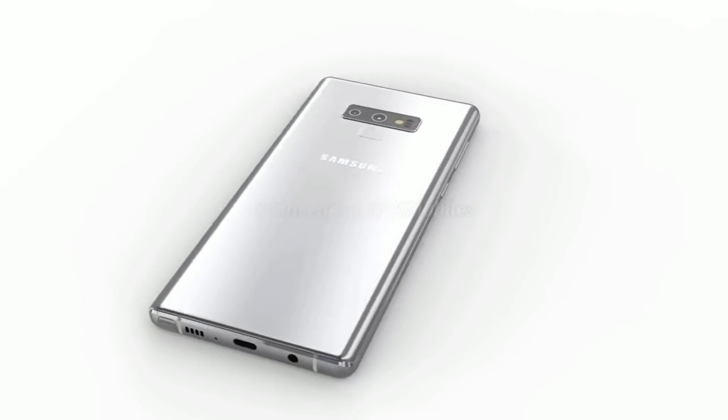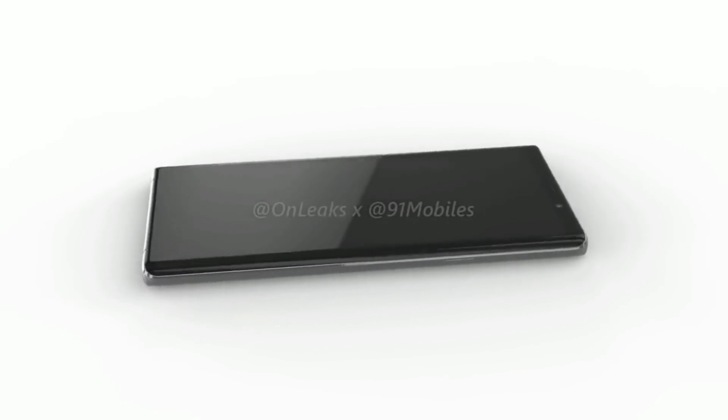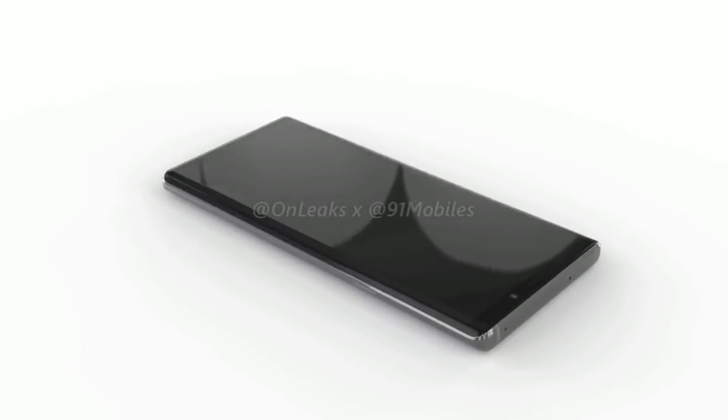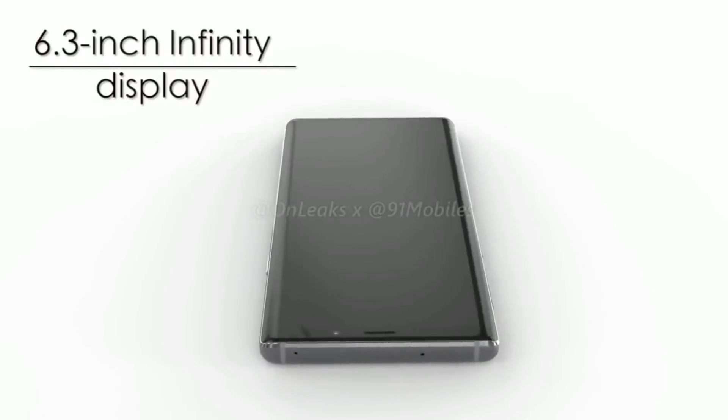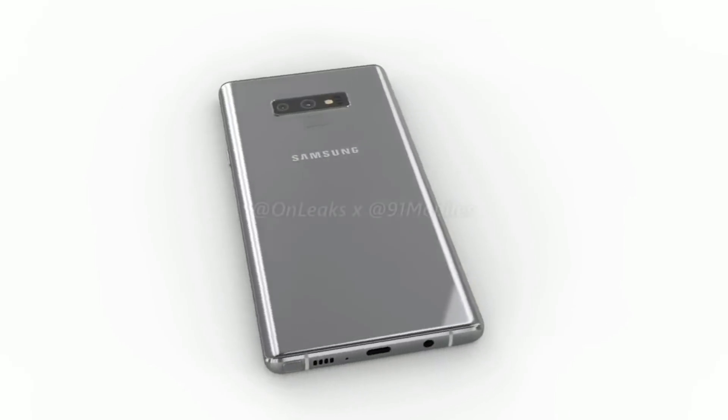The launch of the device has been delayed to August 9th due to some last minute changes. So it is a possibility the phone could look just a little bit different from what we see here, but it still gives us a good idea of what to expect from the Note 9.